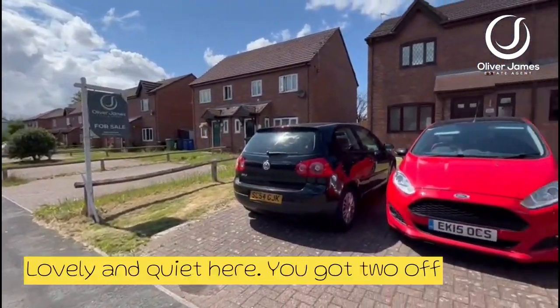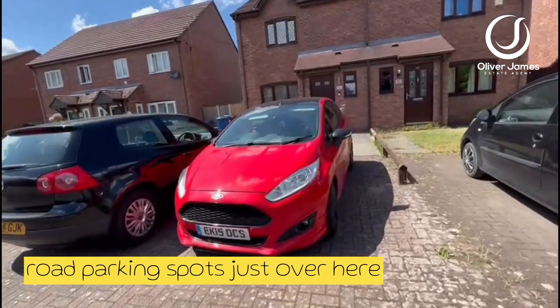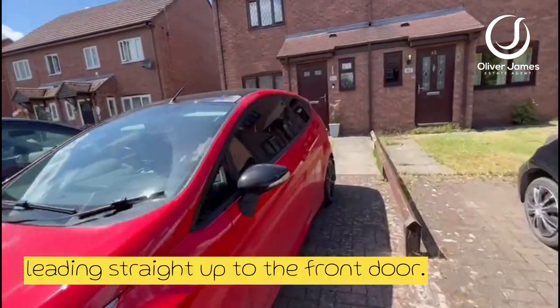Lovely and quiet here. You've got two off-road parking spots just over here, leading straight up to the front door.